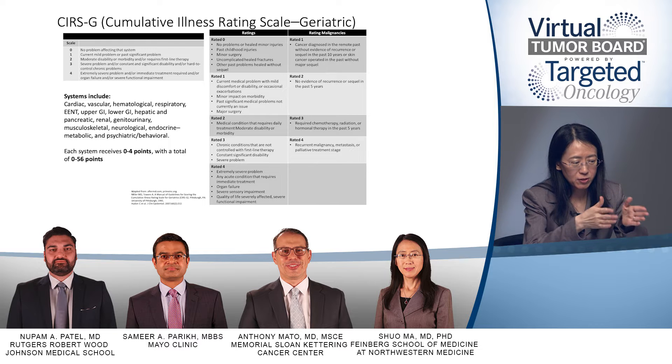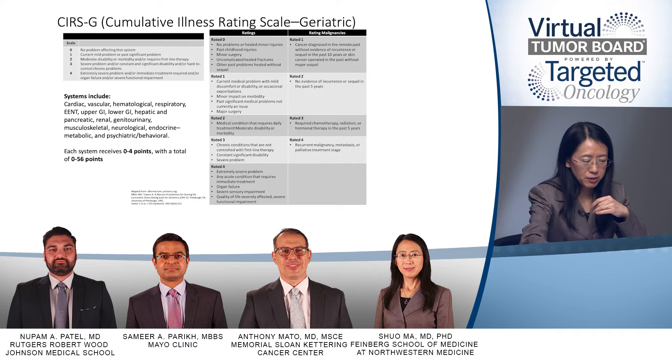They're using the CIRS score, which is a cumulative illness rating scale looking at different systems — I think it's 13 different systems — and for the severity of each system's disease, you score from zero to four, then add all the points together. The highest possible score is 56 points.